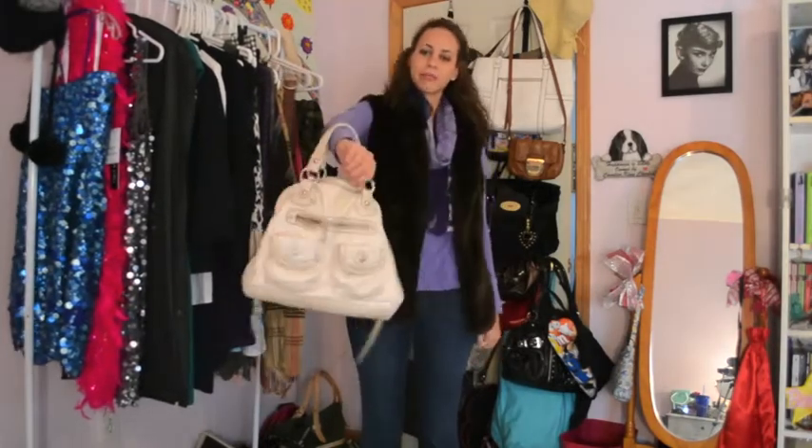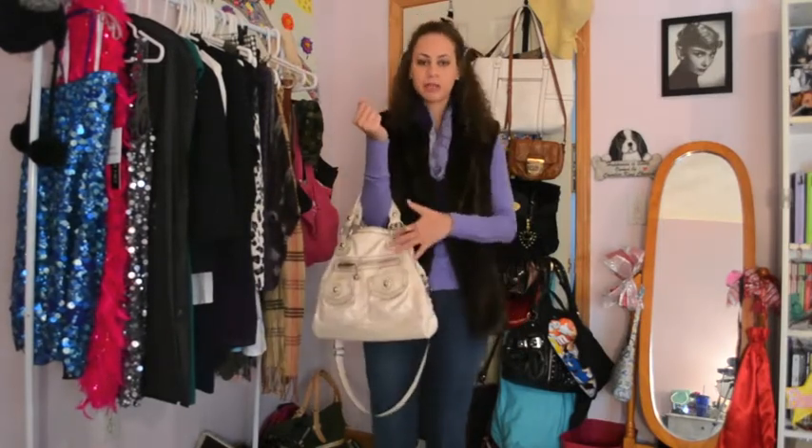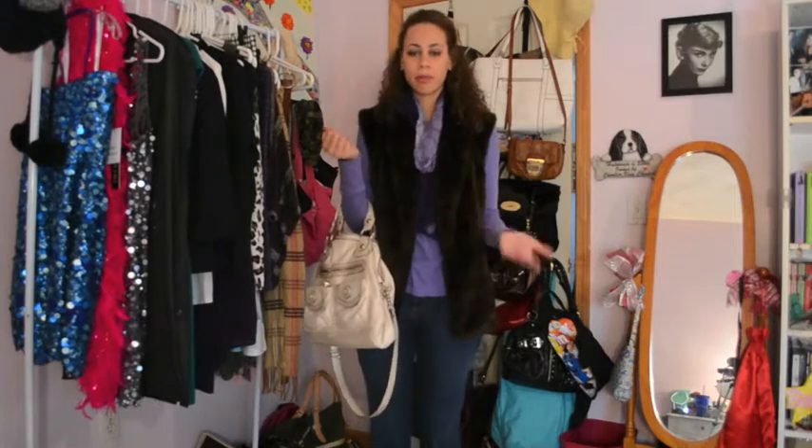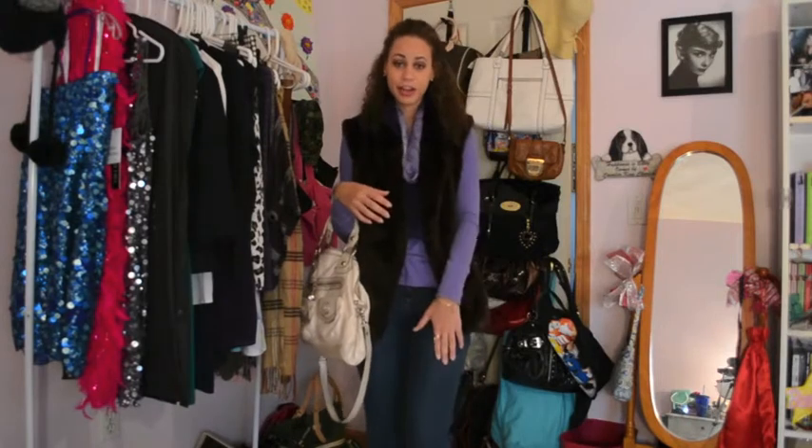My bag is from Kathy Von Zalen. It's wickedly cute — I love these bags. I went with the cream color instead of like a brown or a purple just so it brings out a different color, kind of contrasting the darker colors with the lighter colors and the light with the dark again.